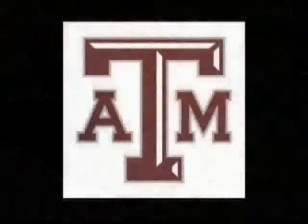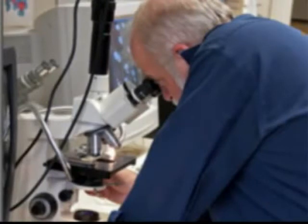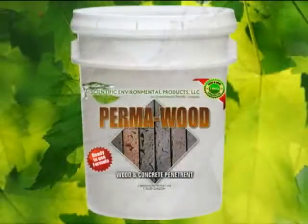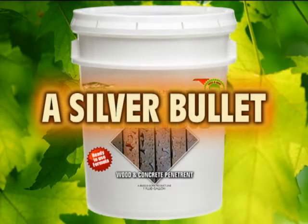Texas A&M University has been using silane wood treatment technology for 20 years. C. Wayne Smith, who heads up the Archaeological Preservation Research Laboratory in College Station, Texas, recently published a book relating to our silicone products for the preservation of artifacts and recovered shipwrecks. When asked to comment on the use of wood protection products in railroad ties, utility poles, deck, dock, fence, and building material, his reply was: 'It is the silver bullet the industry has been waiting for.'